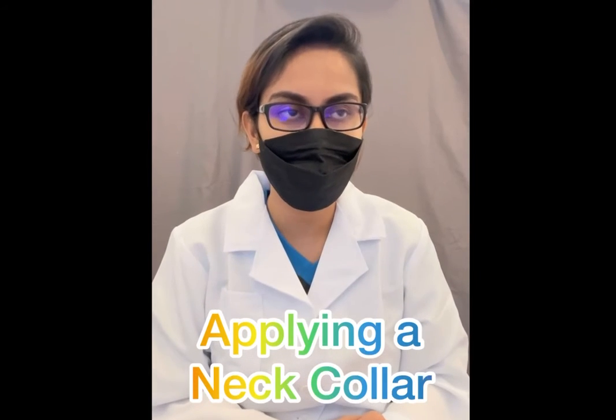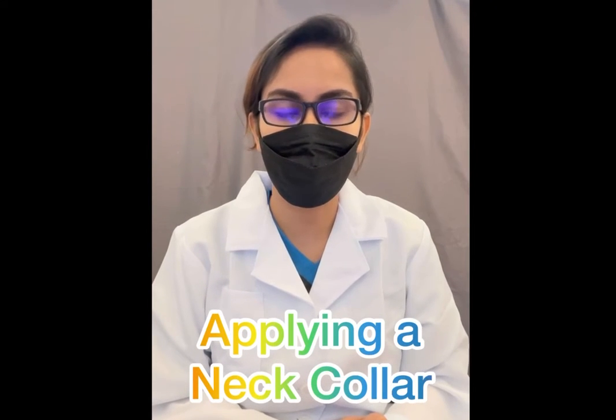Hello everyone, I'm Prita from group 25. Today I will demonstrate about how to apply a neck collar.